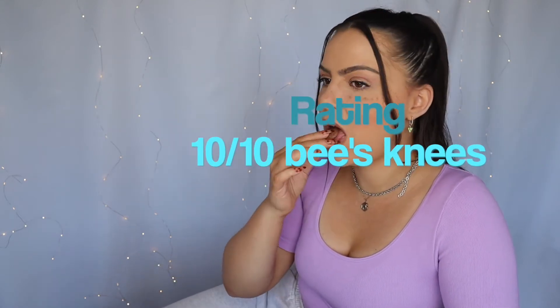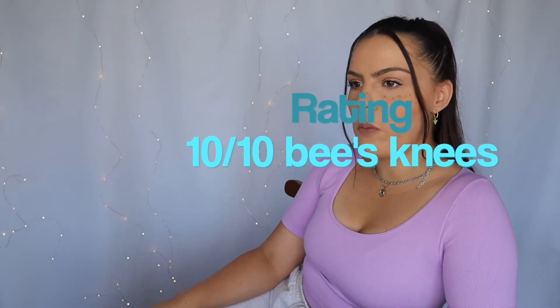Aero just melts in your mouth. Wow. I don't want to make too many noises, because I don't want this whole video just to be me going mm, yeah, it's good. But if you're into Aero, or if you like that kind of thing, get these, because these are the bee's knees. Oh my God, I'm just going to eat them all.